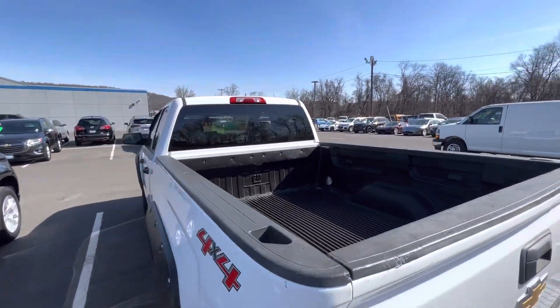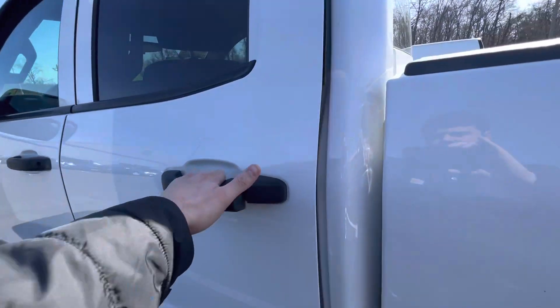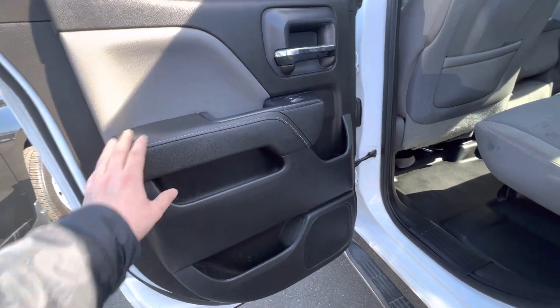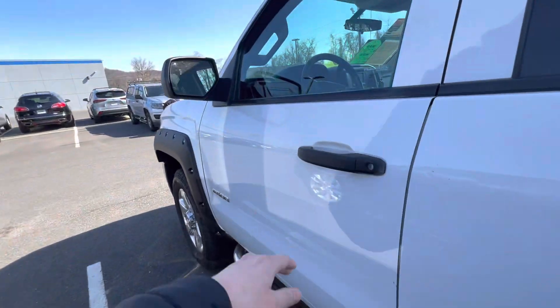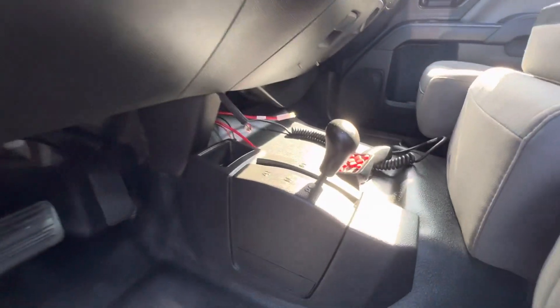It has a bed liner in it as well. Inside, the interior is really clean too — rubber floors, some leather stitching on the door panels. It is an extended cab, four wheel drive model, of course with an actual mechanical shifter at the bottom.